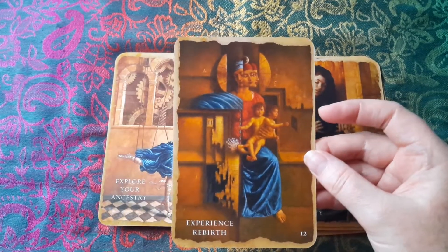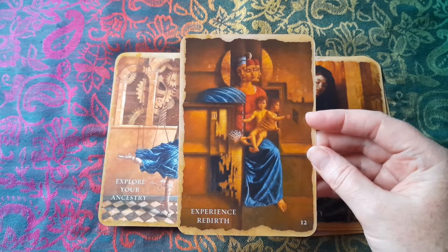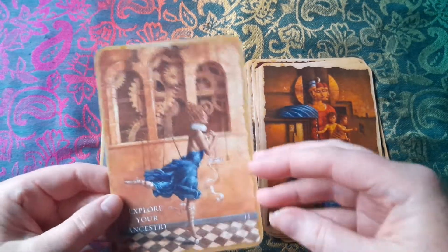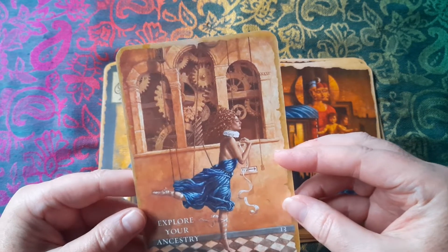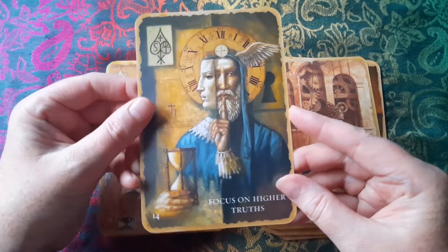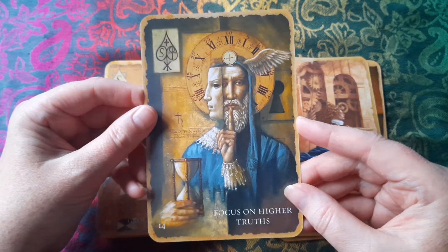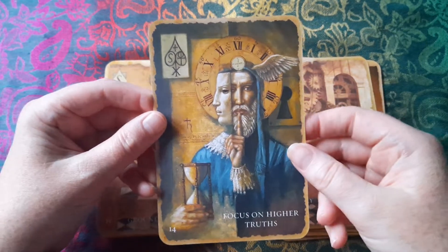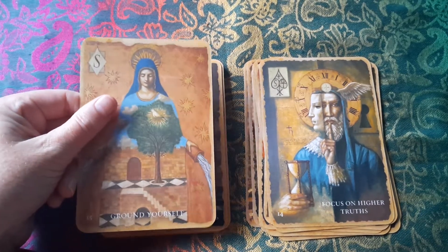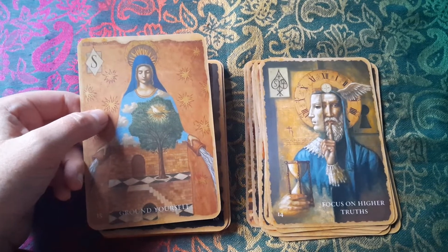I'm curious now looking at this — I'm wondering, did this art really exist before, or did the artist create the art to go with the keywords and concepts that the deck creator had in mind? Because some of this art is so abstract it doesn't really immediately speak to the keywords. But I suppose that's the idea — you're going to sit and contemplate the image and the keywords and think about it. Focus on higher truth — that I can see, although I'm not sure about higher truth being presented as the traditional white man with a beard kind of God image. It's just kind of very traditional in the depiction of higher truth.